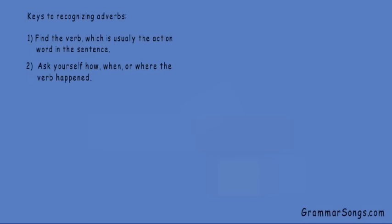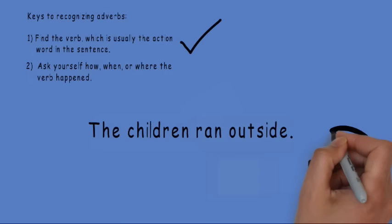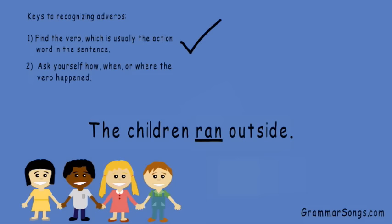Let's practice finding the adverb in the sentence one more time. The children ran outside. First, I need to find the verb, which is usually the action word in the sentence. Do you see a word that shows action? Well, I know children are people. So what did the children do? They ran. Ran shows action. Ran is my verb.